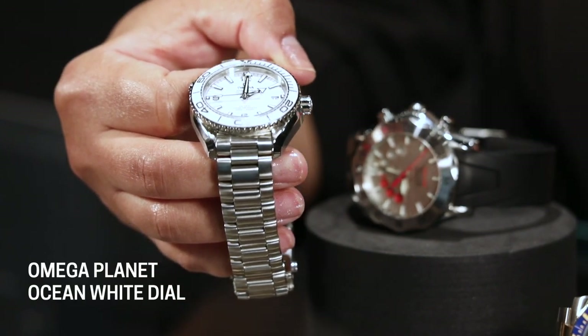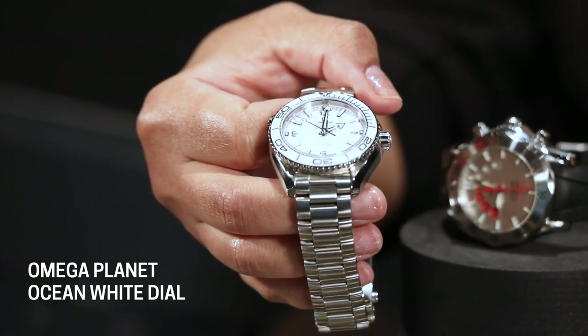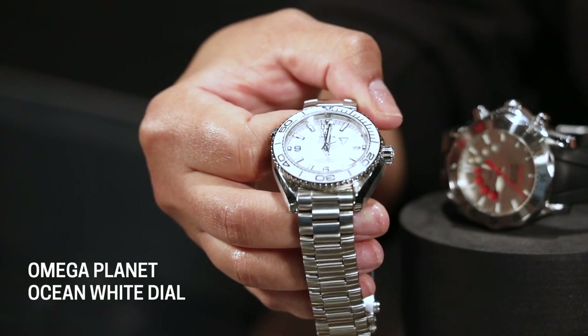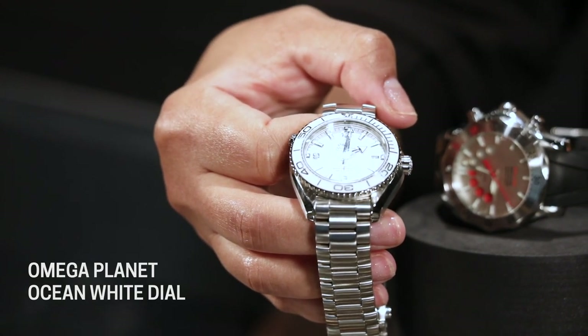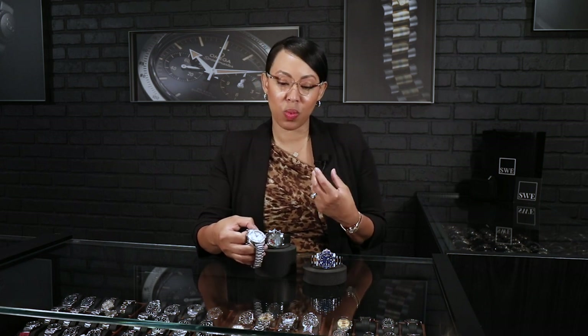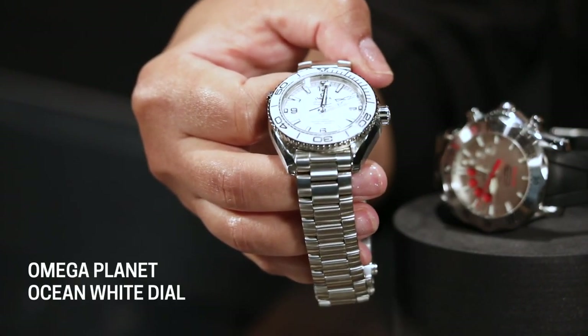This watch has been tested not only to COSC standards, but also to METAS standards, so you're going to have a minus zero plus six on this — tested in two ways, very highly resistant to magnetism. You typically think of the Milgauss when you think of a watch made for that, but Omega has a lot of really great models that are very resistant to magnets. This is a great watch for everyday wear.